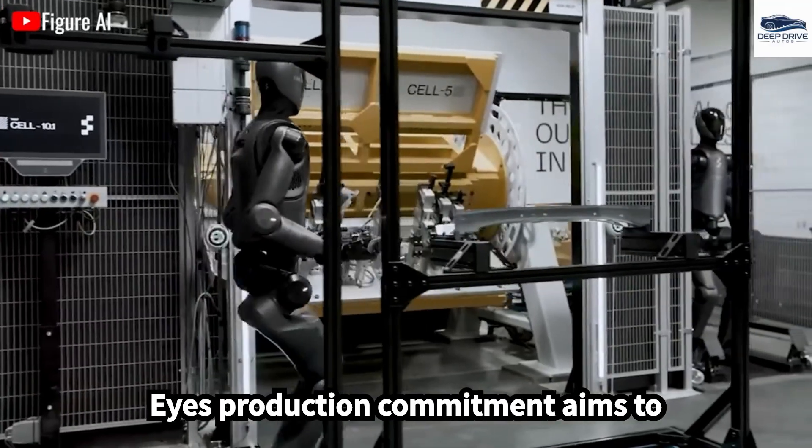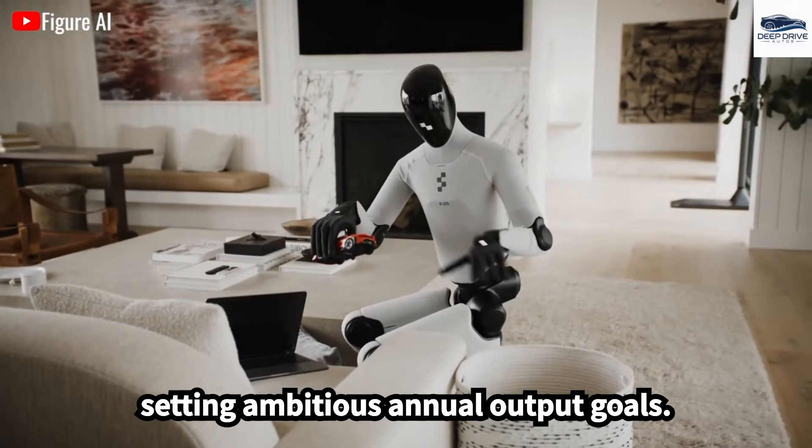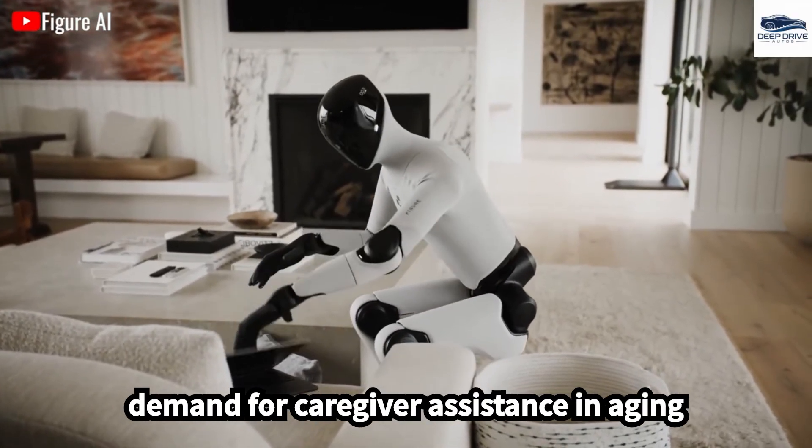FigureEye's production commitment aims to democratize access to advanced robotics, setting ambitious annual output goals. This strategy addresses the growing demand for caregiver assistance in aging societies.